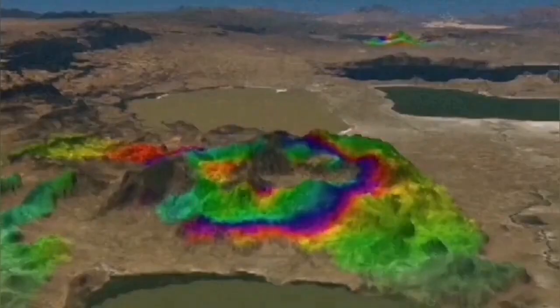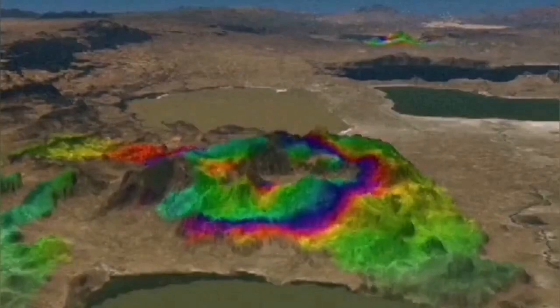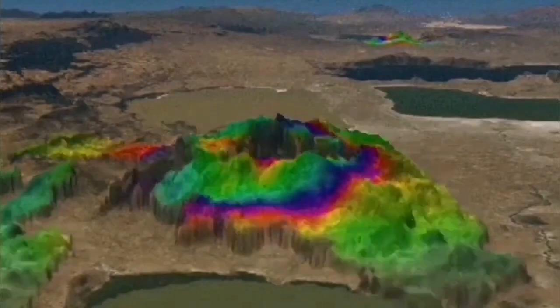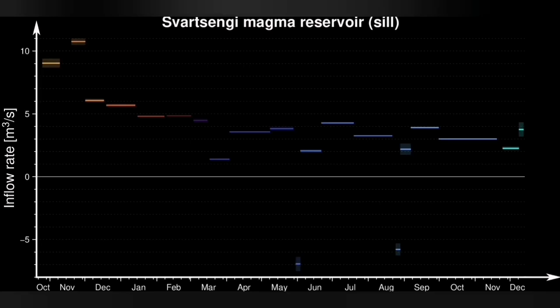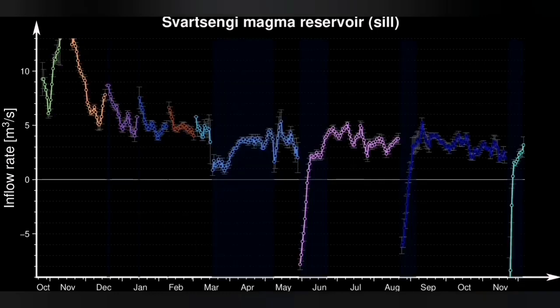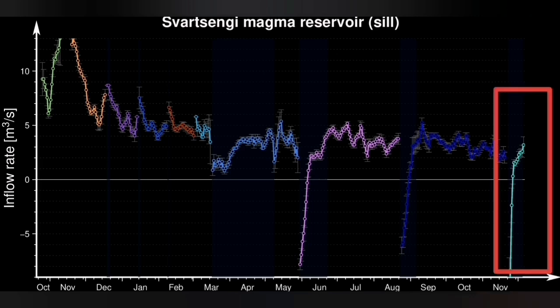Within a few days we could see evidence for the accumulation of magma within the Earth's crust, showing the land is rising and magma is accumulating, entering the reservoir. The pattern of each eruption is slightly different from the previous ones, as you can see here. This gives us a clue about the shape, location, and pathways of the magma — for each eruption, they are not exactly the same.